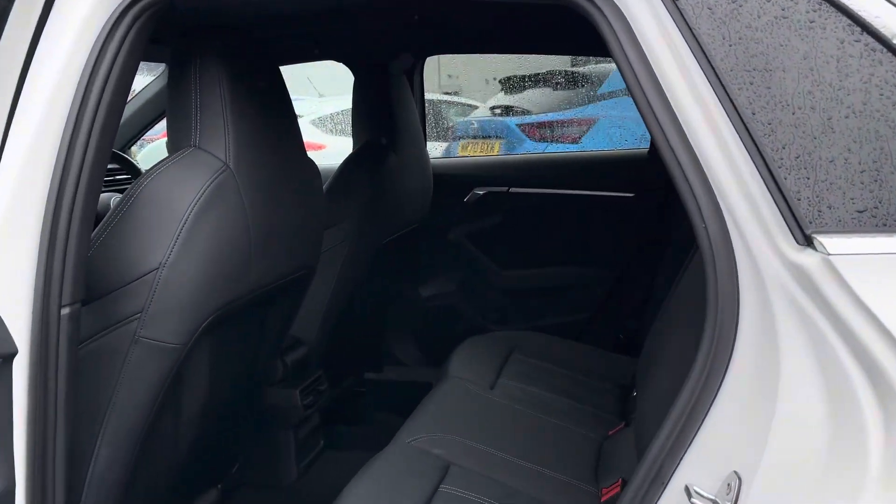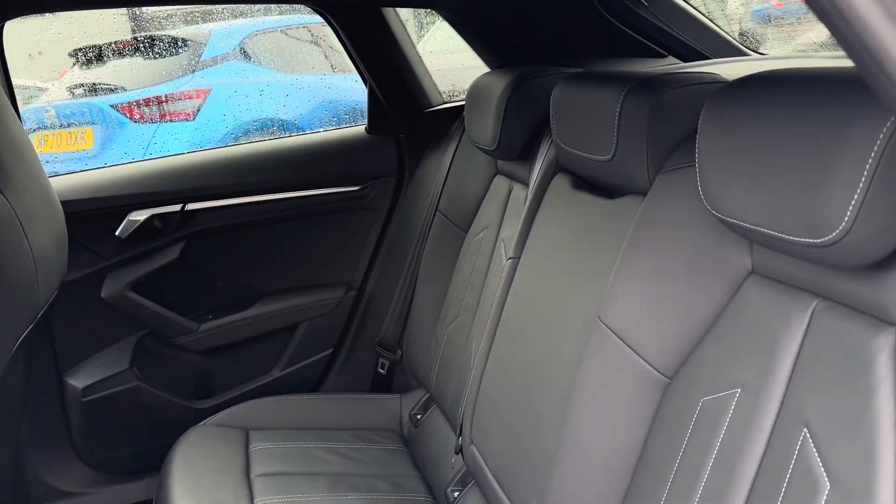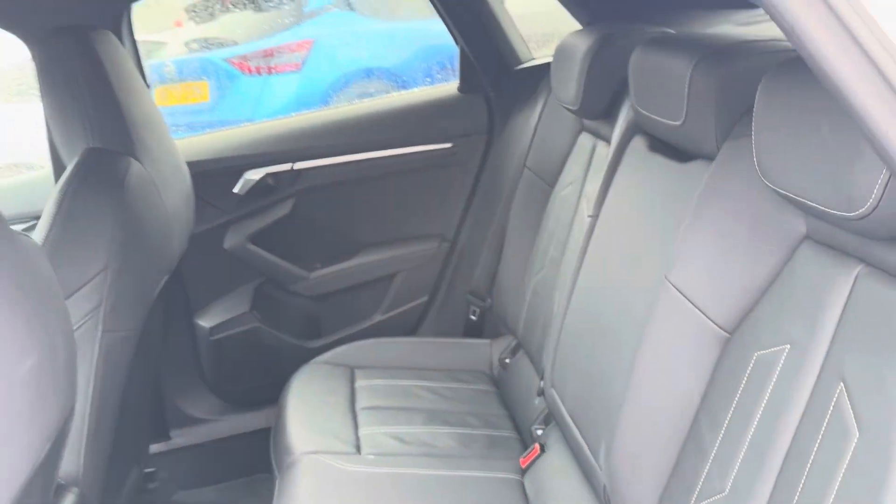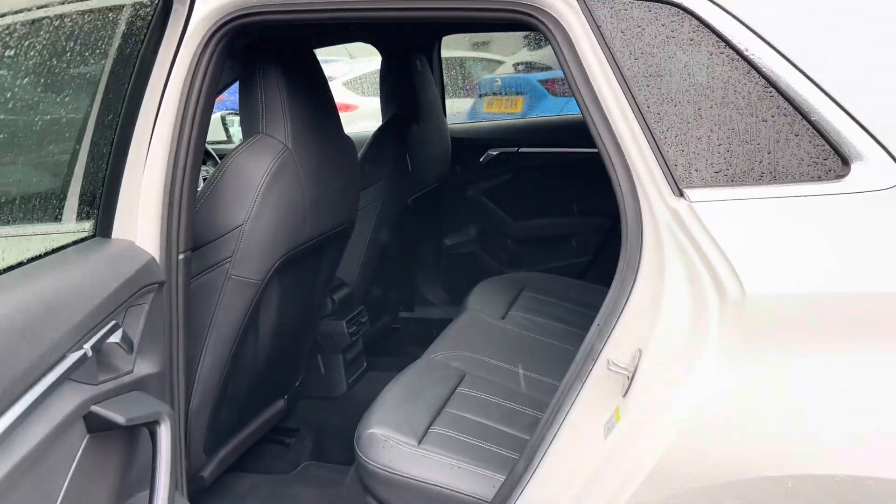Taking a look inside to the rear, you have your gorgeous leather interior. It features isofix points on the outer seats so you can easily fit a child seat into the vehicle and be sure it's safely secured in for peace of mind.